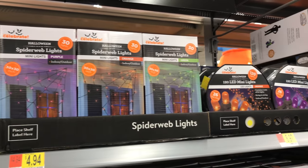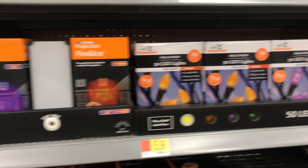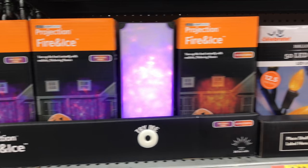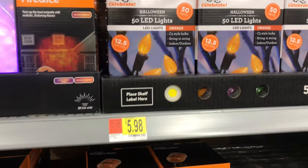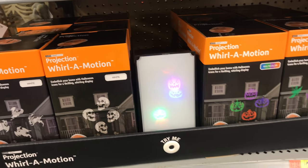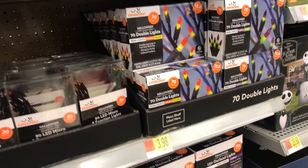If you're looking for lighting, Walmart's got you covered. Lots of string lights in all different colors and types. They've even got some of these fire and ice bulbs — those give a nice ethereal effect to a lot of your displays. And the whirl of motion, of course. I don't like these at all because I don't think they light up nearly bright enough; it has to be very dark for you to see those.